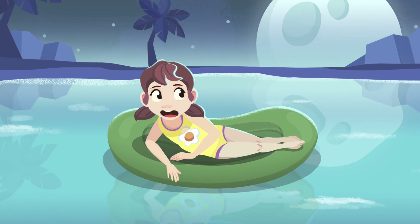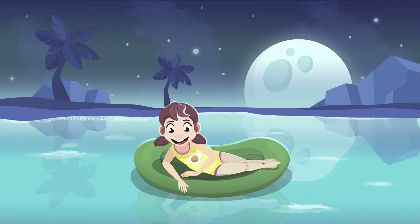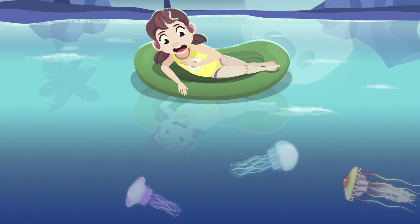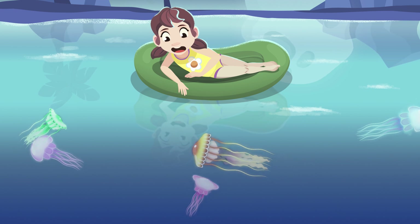Wow, look — a fluorescent jellyfish! So cool, there's tons of them. I'll try not to move much; I don't want to get stung by them.